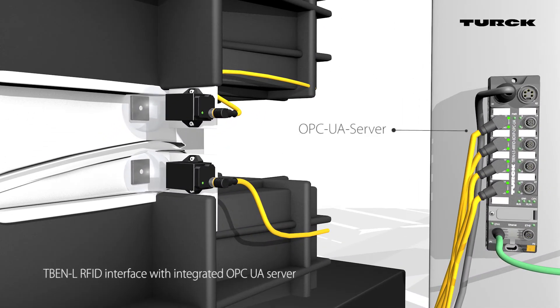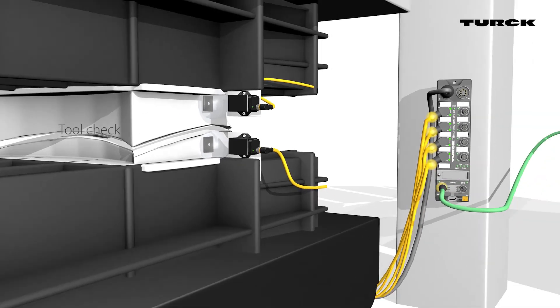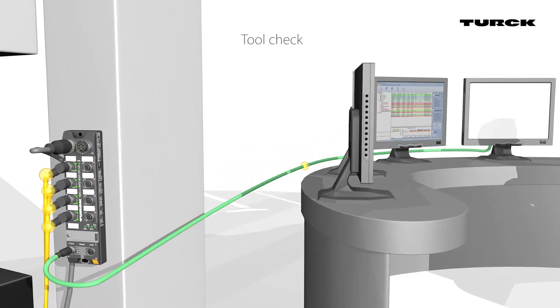The TBEN LRFID with OPC UA Server sends data to the MES. The MES system uses RFID to check if the right tools are being used.